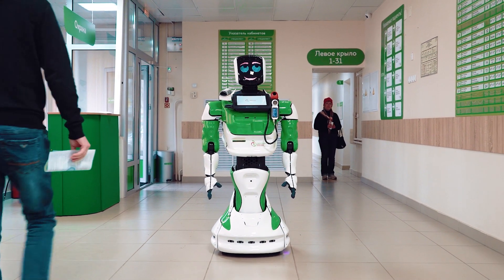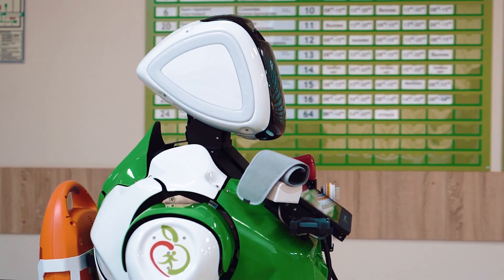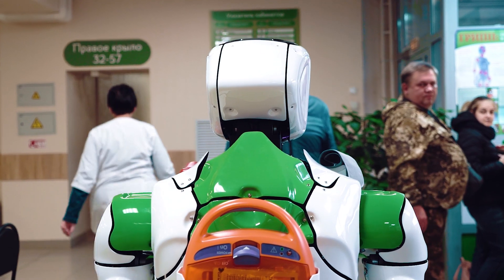Promobot is a unique humanoid robot. It moves autonomously, recognizes faces and speech, communicates with people, and connects to external services and devices.